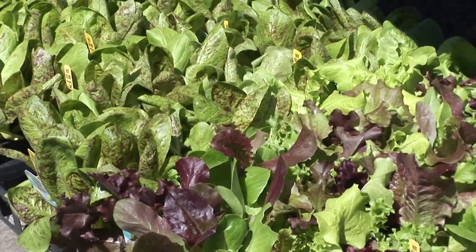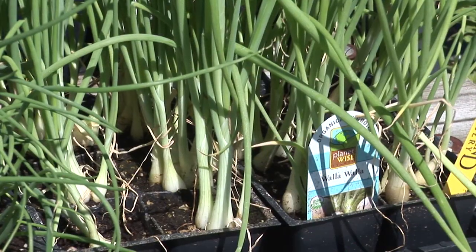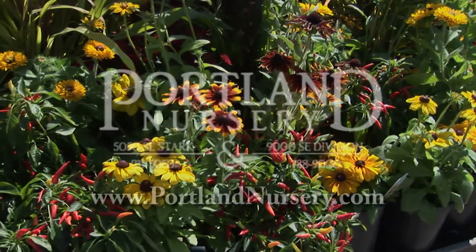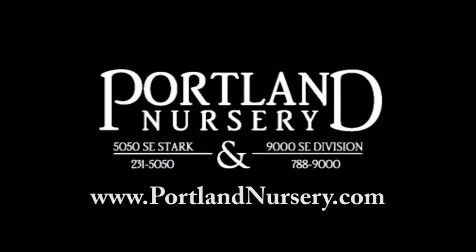Establish next year's trees, replace lettuce and greens, or get a jump on onions and garlic. Portland Nursery — a passion for plants — a nursery for plant people, on 50th and Stark and 90th and Division, or at PortlandNursery.com.